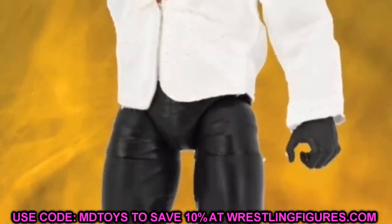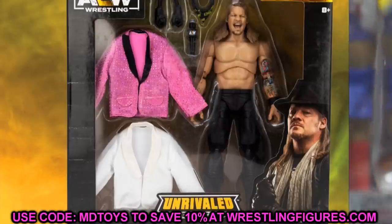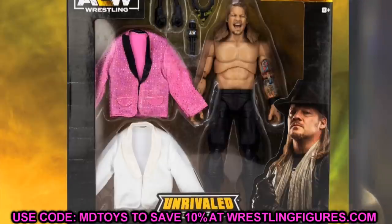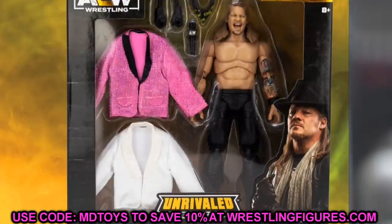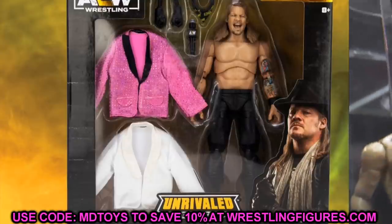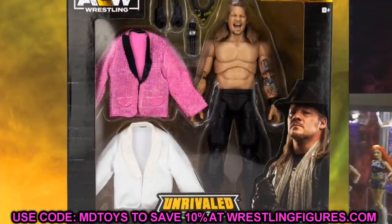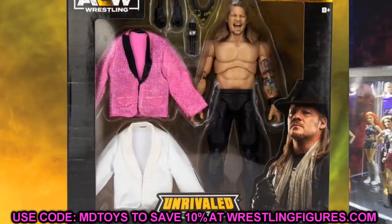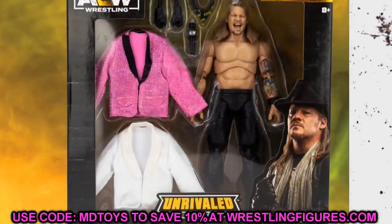Now flipping over to the AEW figure side — starting with the Amazon Chris Jericho. This is mainly for the jackets. I've had all the AEW Chris Jerichos so far and I've been using the 'You Just Made the List' Jericho head sculpt with multiple bodies. I wanted to ask you guys: should I switch to the Series 6 Jericho or one of the other Jerichos, or just keep rolling with the short hair one? The white jacket and pink glitter jacket are going to look great for promos and commentary, so I'm very excited.